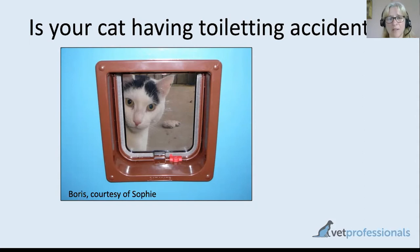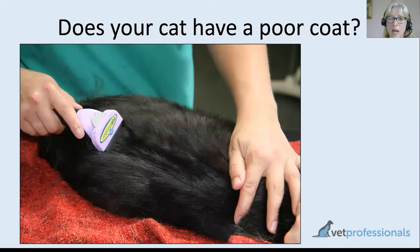Toileting accidents can be another sign of arthritis, particularly if a litter box is not available — cat flaps are quite small and involve a wriggle to get out, and if you're uncomfortable that can be very off-putting. Your older cat may prefer to sit by the door and politely request you open it. Reduced grooming and a poor coat can also be a feature of pain. If your cat has sore hips they may stop grooming over that part of the body and develop little fur mats, which can be a clue that this is a sore place.